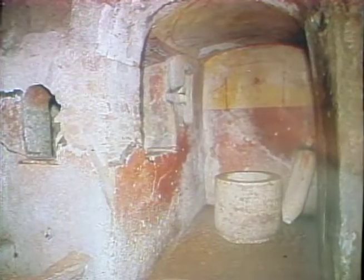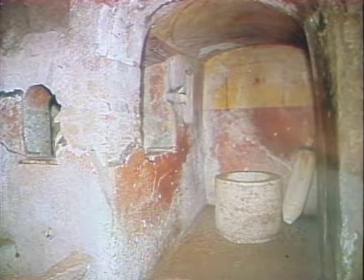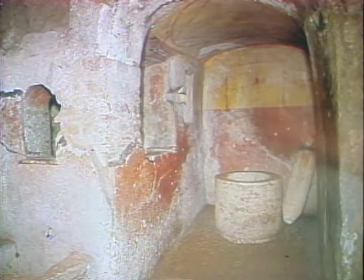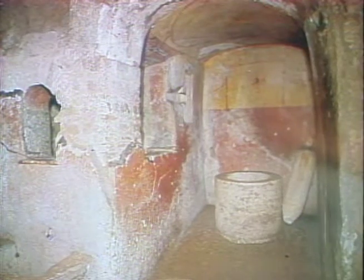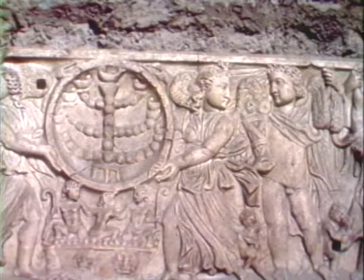The next slide shows us — what are we looking at now? You're looking at the Christian catacomb of Santa Dama Tilla, which has a chamber with a well in it, because very often there were funerary banquets where they used water for purification.